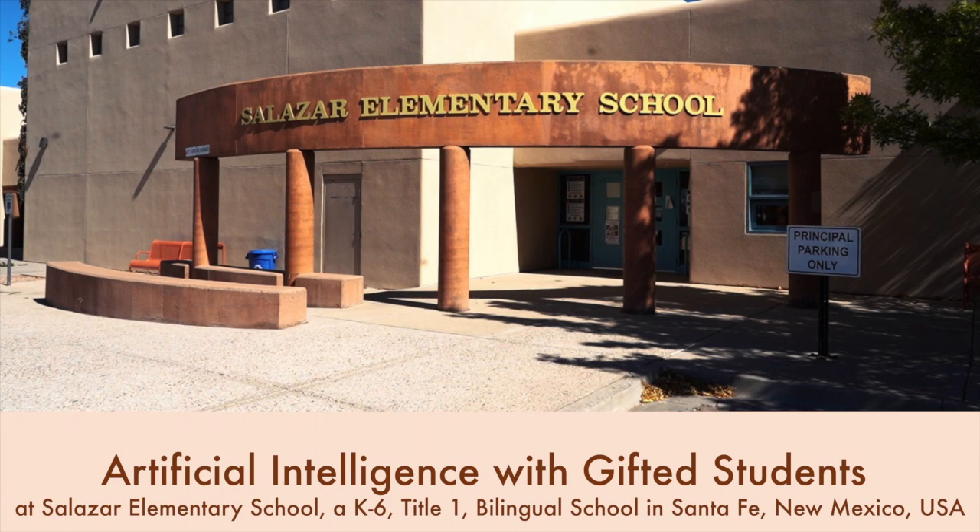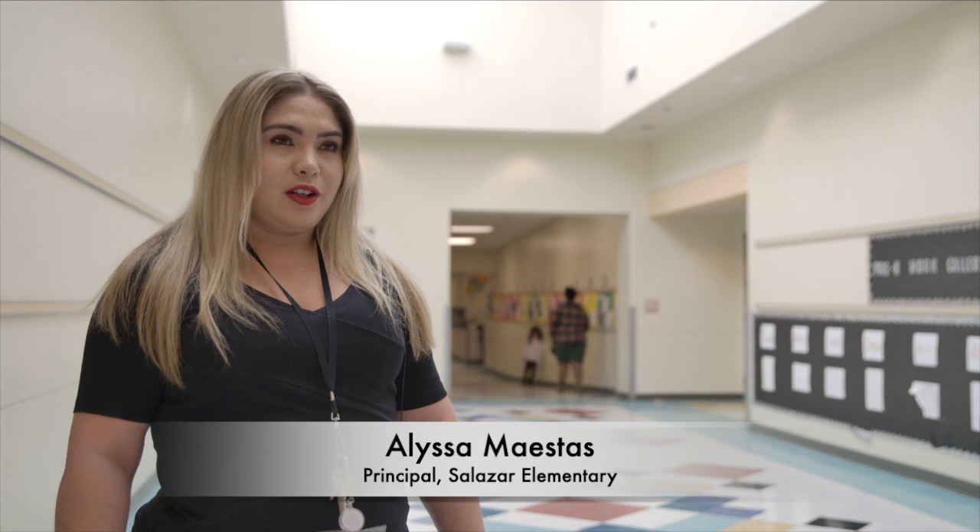Salazar is a bilingual Title I school, and I'm so excited to teach the gifted students at Santa Fe Public Schools because I want to situate them with the skills, abilities, knowledge, and passion to be competitive with other students from more wealthy, more privileged schools in Santa Fe. I love teaching them cutting-edge technologies like artificial intelligence. I think that the application of AI will be one of the biggest technology shifts of this decade, and I'm excited for students to be able to learn how to use it, maximize their use, and see the benefits of AI.